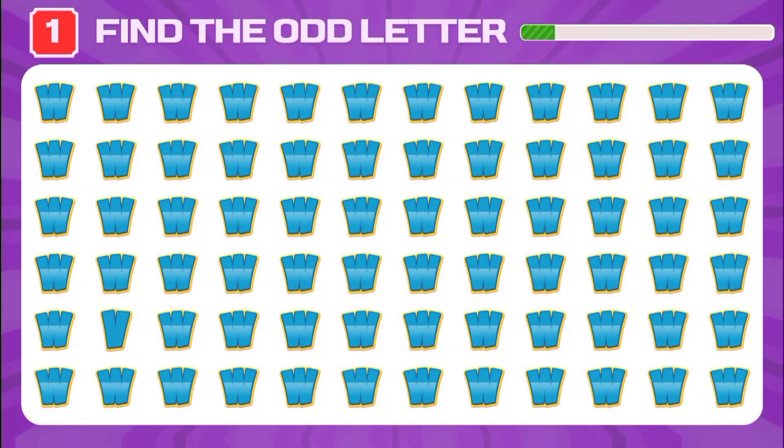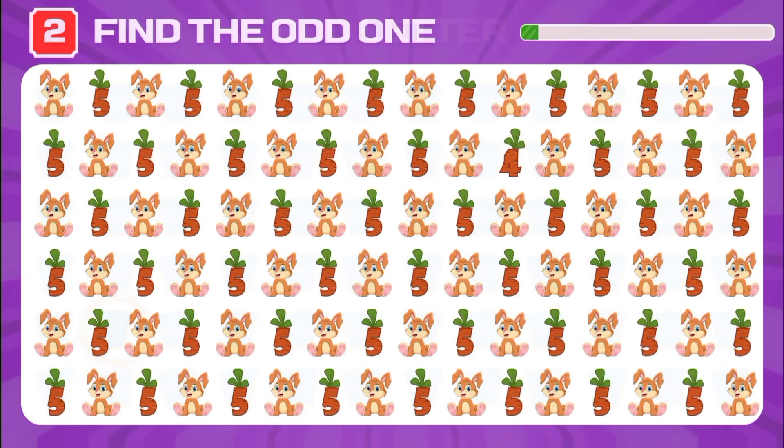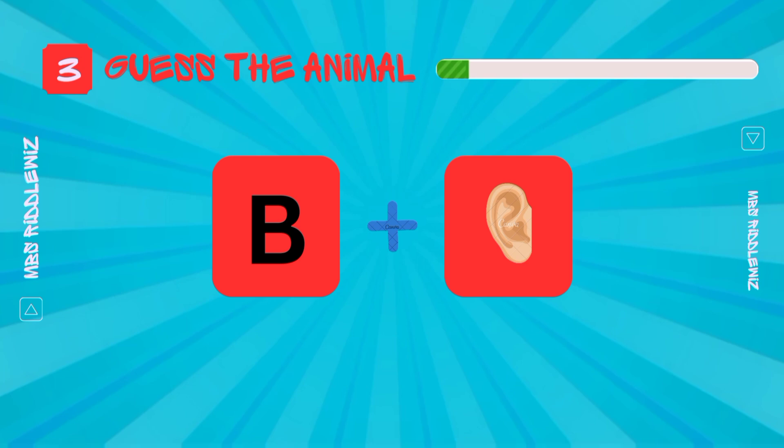Let's go! Can you find the odd letter out? Yes, here it is — can you see the odd one? Can you guess the animal with these emojis?